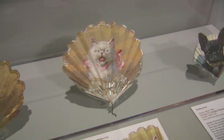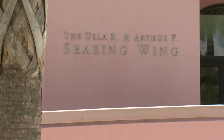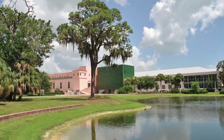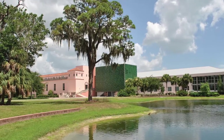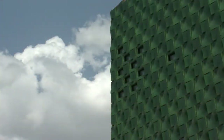Rotations of works from the permanent collection, as well as special exhibitions featuring leading contemporary artists, are presented in the Searing Wing. The Ringling's growing collection of Asian art is featured in the Center for Asian Art, a striking new addition to the museum.